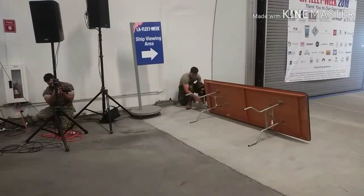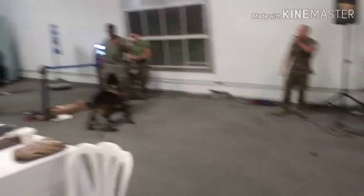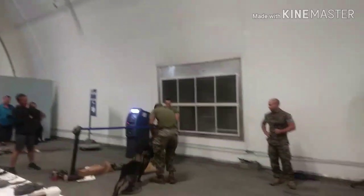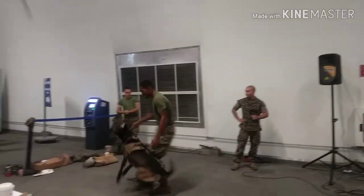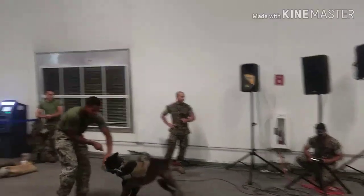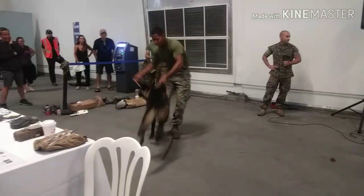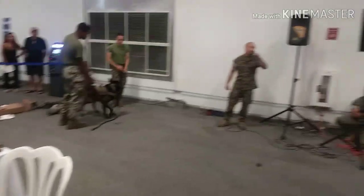Even though it's work and it's training for these dogs, we try to keep everything fun — lots of love, lots of play from the handlers. That's what the dog's craving in the end. Great job guys, let's give it up for the handlers and their dogs.